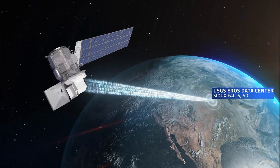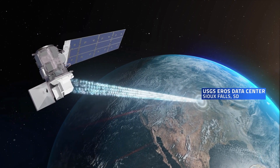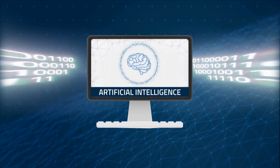The abundance of data provides insights, but it can also pose a daunting challenge for researchers to extract and analyze information. Landsat 8 and 9 alone each gather close to a terabyte of data per day. Enter artificial intelligence.